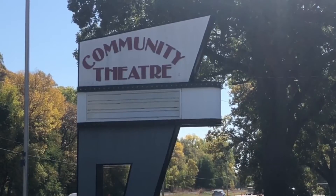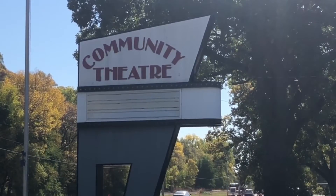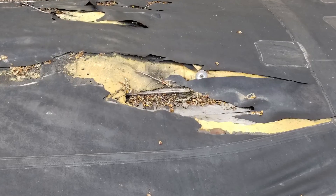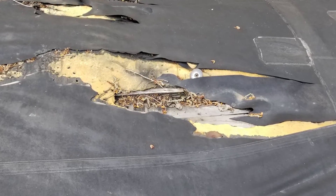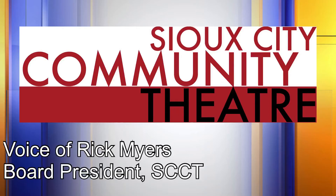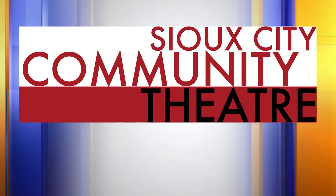One of Sioux Land's cultural landmarks is asking for support from the community. The Sioux City Community Theater is raising money to make repairs to the roof above the main auditorium. It's more of a surface restoration, removing all of the damaged parts and replacing them with good parts, then re-roofing the whole domed area over the auditorium.